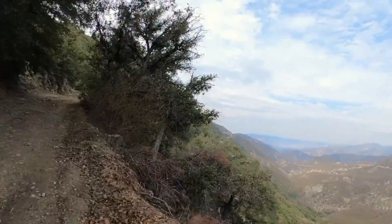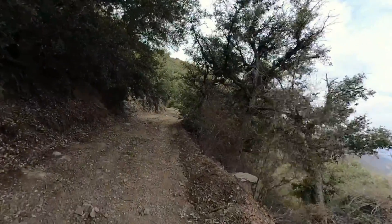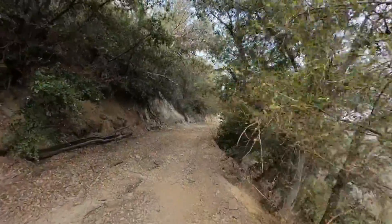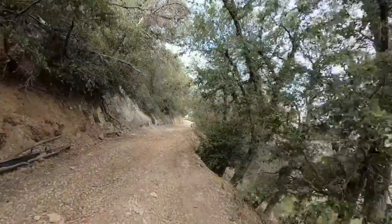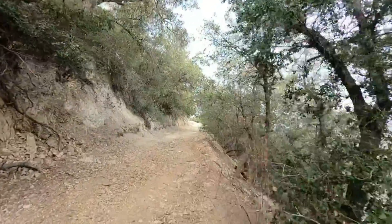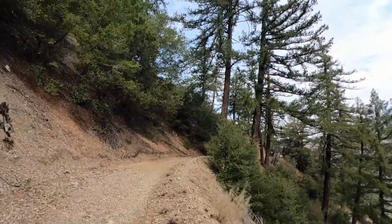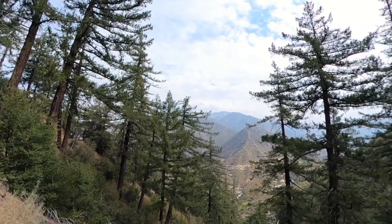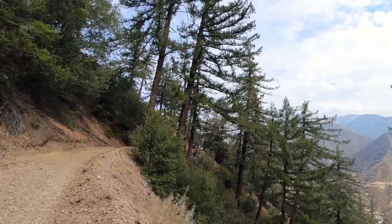You'll also see the high peaks of Angeles National Forest as you climb up. Once we get a little bit higher the vegetation increases, and then after a little bit you're going to start seeing some big pines and it really gives you a mountain feel without being that far up in the mountains — really, really beautiful.